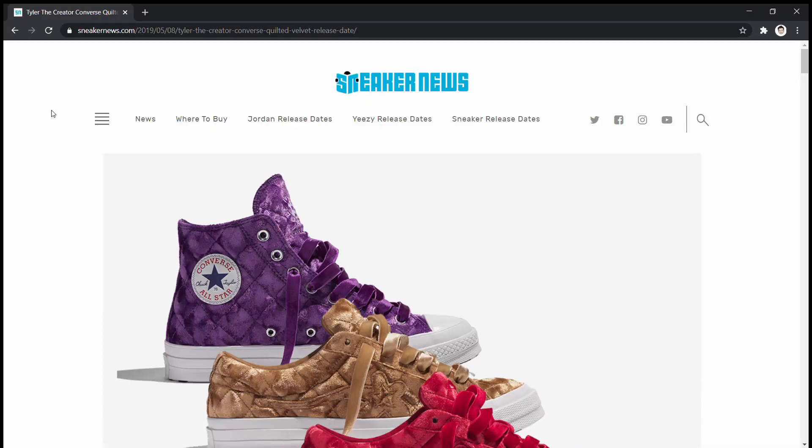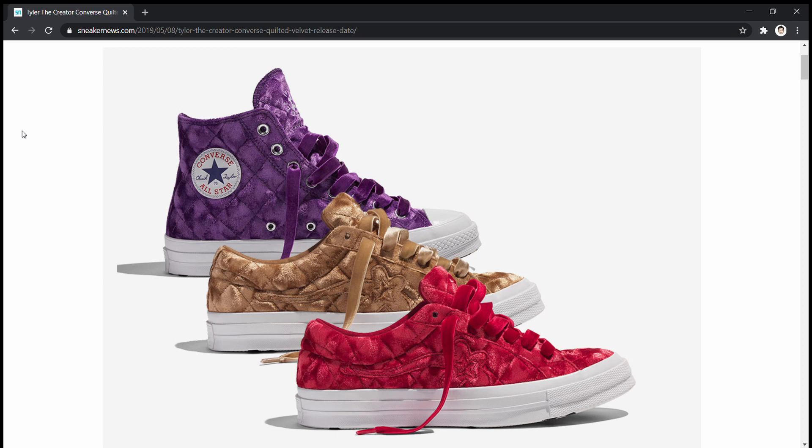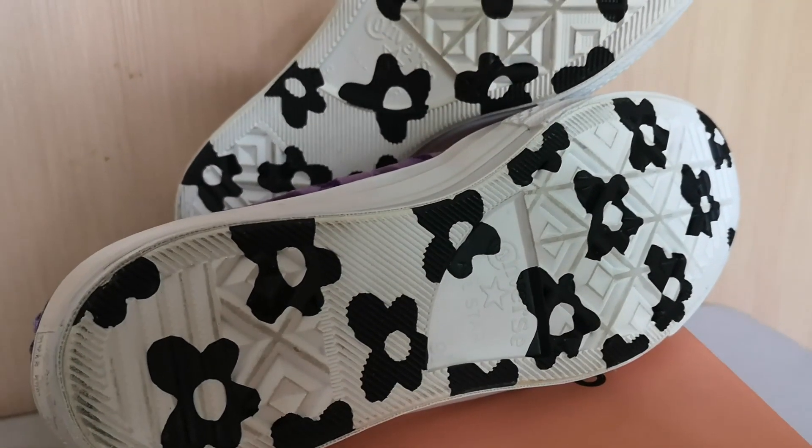The Converse X Golf Le Fleur Quilted Velvet Collection released May last year, and this collection is also in collaboration with Tyler the Creator. The pair I have is the only high top among the three colorways in that collection. The other two were One Star oxfords — one in red and one in a goldish-brown color. The box has the Golf Le Fleur and Converse logos on top.